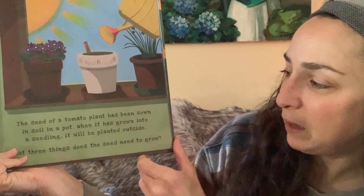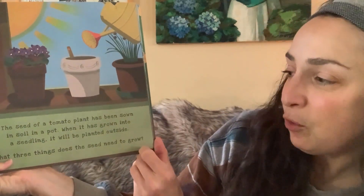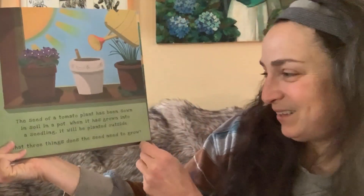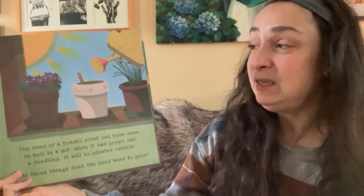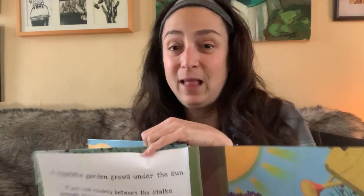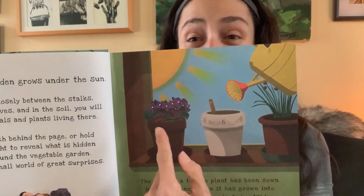The seed of a tomato plant has been sown in a pot. When it is grown into a seedling, it will be planted outside. What three things does the seed need to grow? Can you see them in this picture? Let's see if we shine the light behind this page if we can see. Did you guess water as one of the things that a seed needs to grow? What about sun and soil?